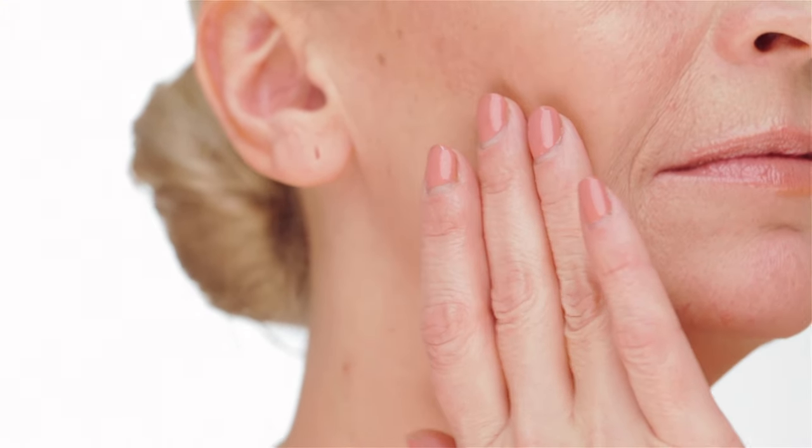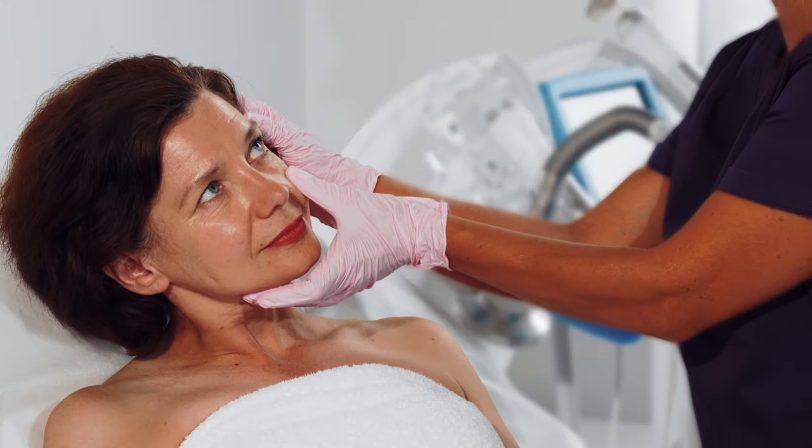Aging skin is something we all think about — from wrinkles, dark spots, fine lines, or loss of elasticity. Before we consider Botox or fillers, a skincare routine with the right ingredients is key to your skin health.